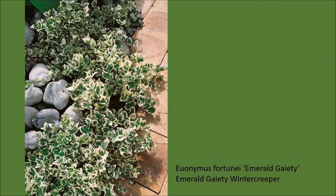Euonymus fortunei 'Emerald Gaiety' is sold and used just about everywhere because it is so easy to grow—you're just as likely to find it at a mansion as at the drive-thru at McDonald's. It will only get about eight to ten inches tall unless it encounters a vertical surface and then it will want to grow up. Just give it a horizontal plane and let it go and you're going to have a great ground cover with leaves in white and green. If you're looking for green and gold, look for the cultivar called 'Emerald and Gold.'